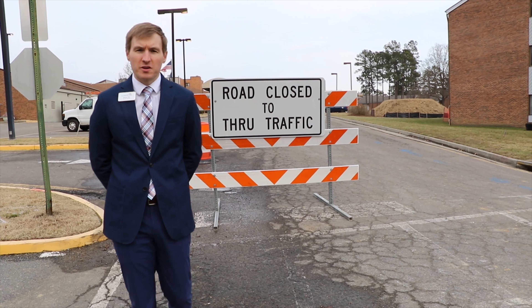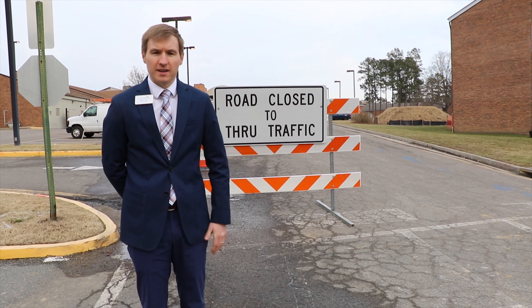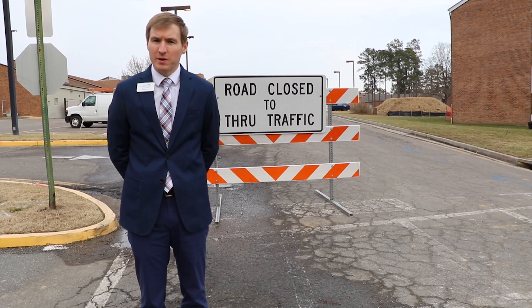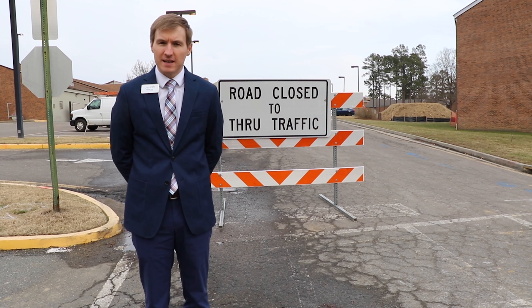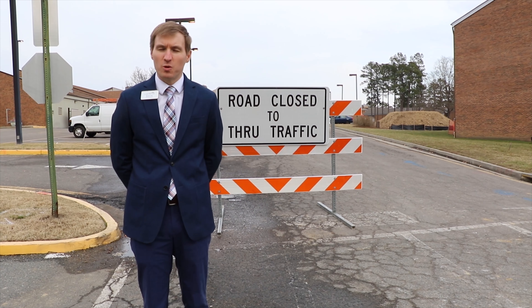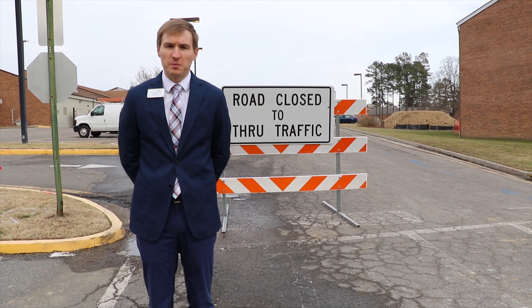As you can see behind me, this is our main entrance, and right now it says road closed. Nobody's parking up there, nobody's going in and out of that main entrance. It's kind of different — and kind of sad — to see that we're not using that entrance anymore. That's because we are preparing that area for demolition.